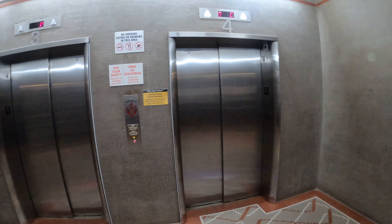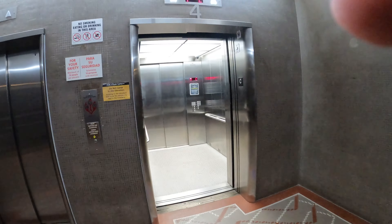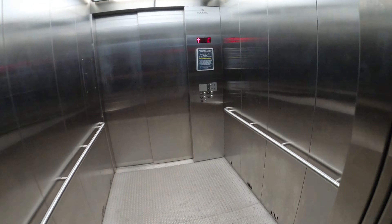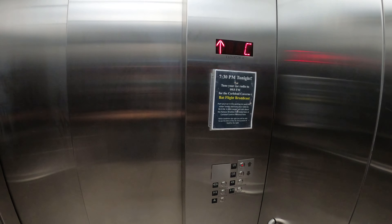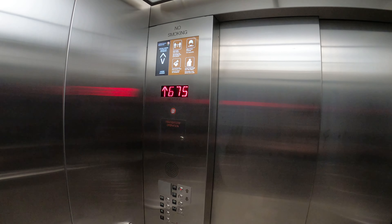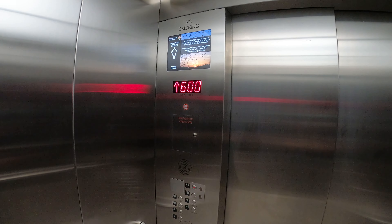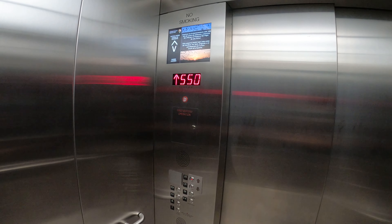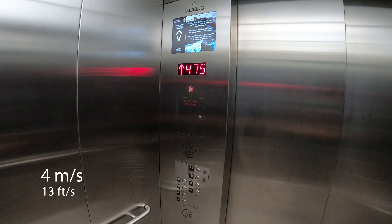Here's elevator number four. Only two floors available in this elevator — we're going up to the visitor center. As you can see, the indicator shows how many feet we are below ground level. We're moving at about four meters per second, or 13 feet per second.